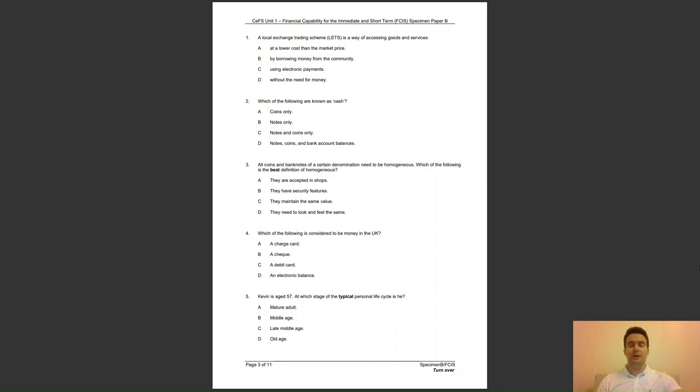Question 5: Kevin is aged 57. At which stage of the typical personal life cycle is he? A, a mature adult; B, middle age; C, late middle age; or D, old age? The answer to question 5 is C — the late middle age stage of the life cycle is generally described as being between ages 55 and 65.